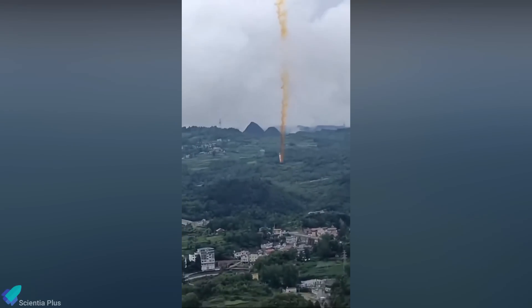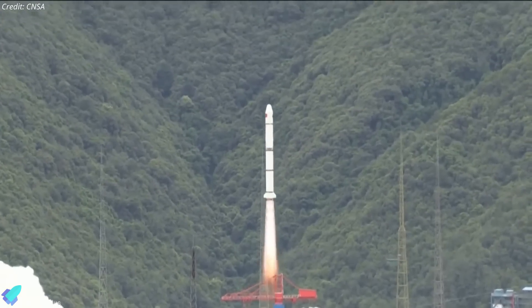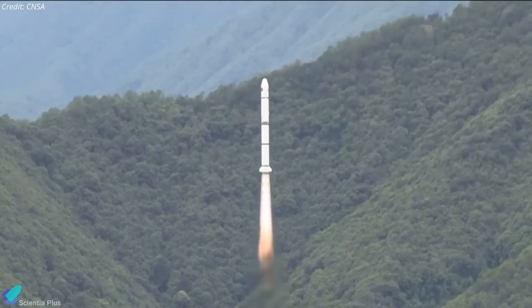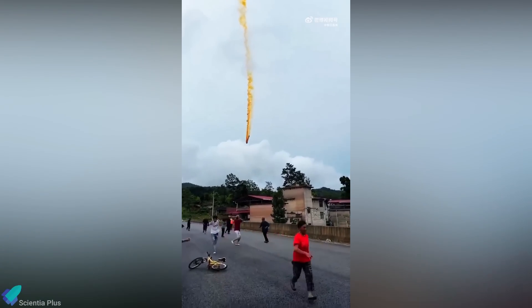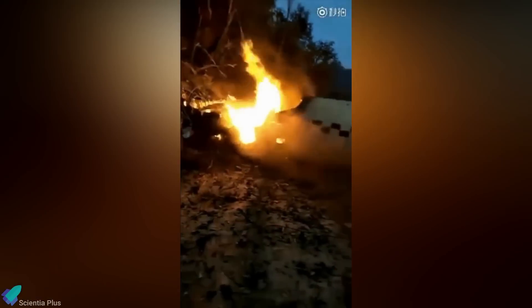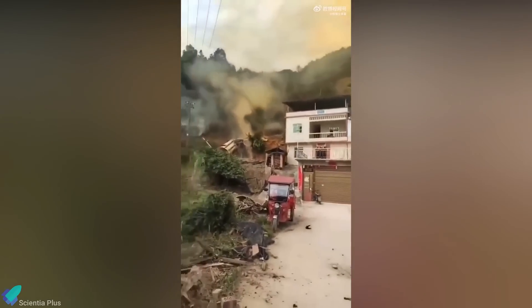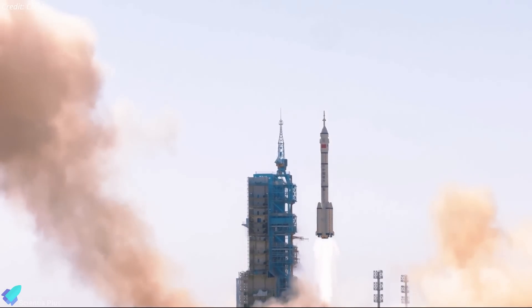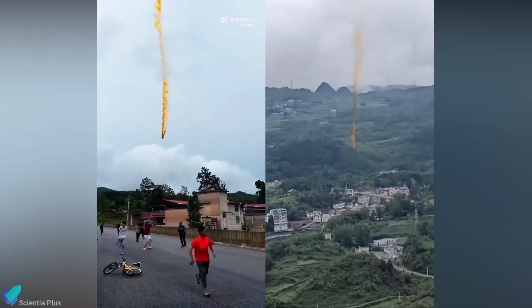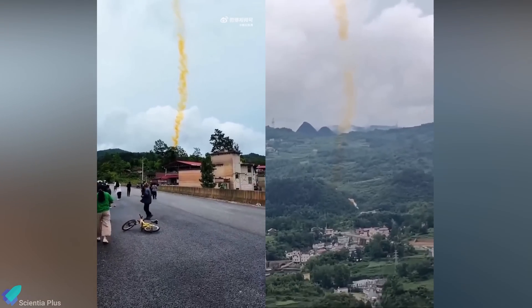The launch on Saturday was marred by an incident of rocket debris falling over a populated area in southwest China. Shortly after the successful liftoff of the Long March 2C rocket that carried the SVOM satellite, debris from the rocket's first stage came crashing down in the Guizhou province. Dramatic videos on social media showed panicked residents fleeing as the toxic debris fell in their village. The debris likely contained highly toxic and carcinogenic hypergolic propellants used in the Long March rocket. This is not the first time China has faced issues with falling rocket debris impacting populated areas, and the incident has raised fresh concerns about the safety and environmental impact of China's space program.